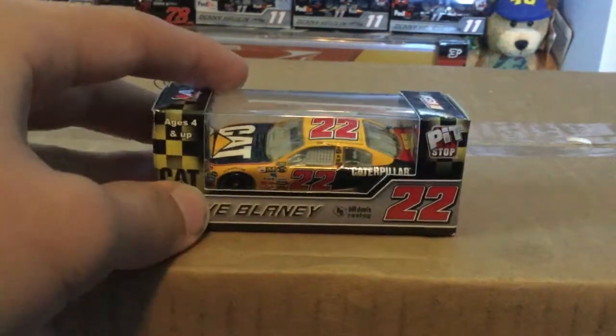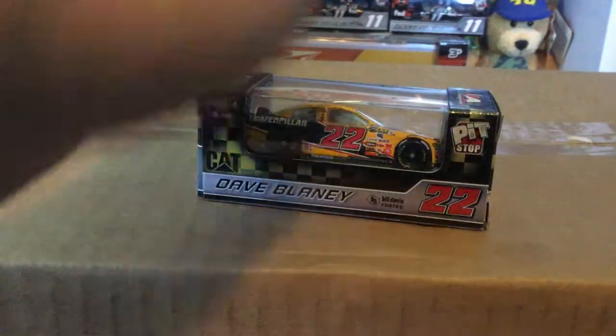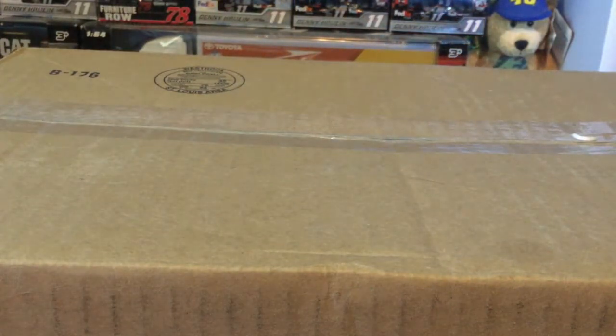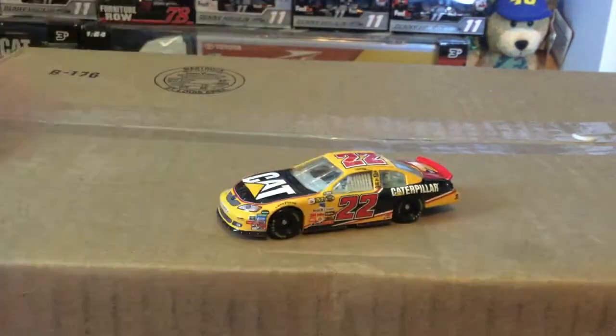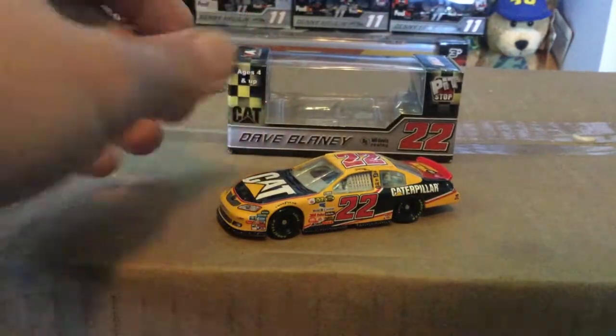Anyways, this is Dave Blaney, so we'll go ahead and look at the box first. You got Cat, Dave Blaney, Bill Davis Racing, number 22, pit stop up there. Pretty basic box to be honest. This is a 2007 but it is not a COT. I'm not sure how hard that COT is to find, but I've heard it's pretty hard. I do have the gen 4 — or whatever you want to call it — here.